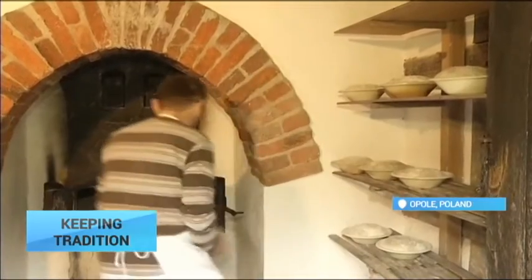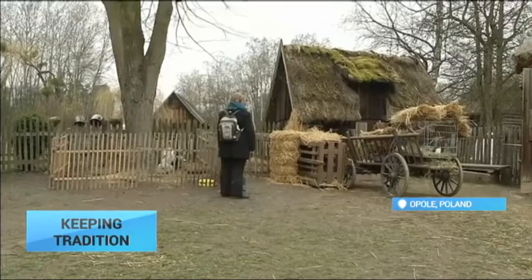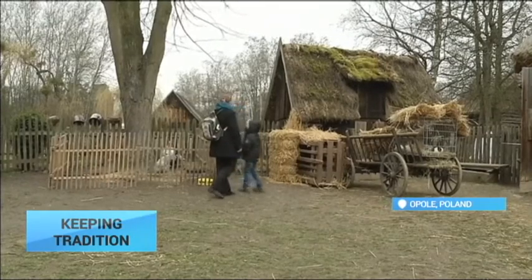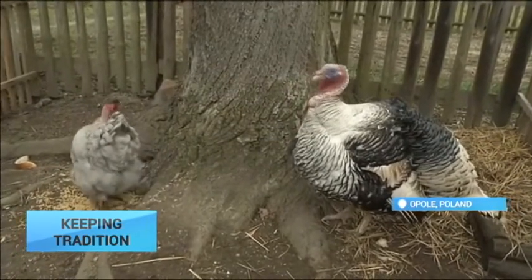All dishes and food previously prepared by housewives were taken to the church to be blessed before the Easter Sunday meal. This tradition, which is also still kept in Ukraine and Belarus, survived in many Polish homes.